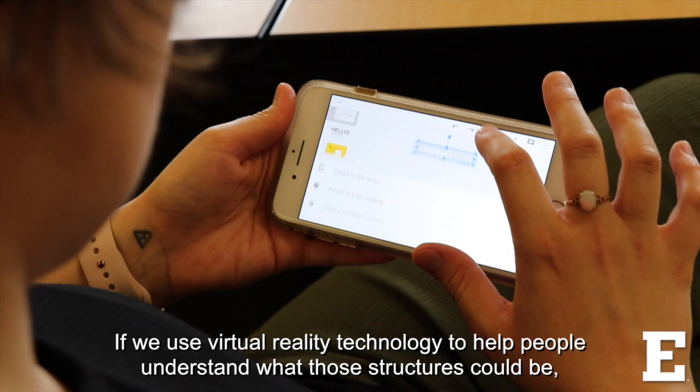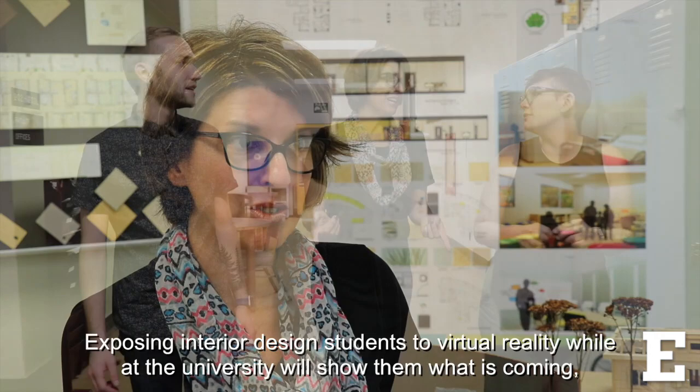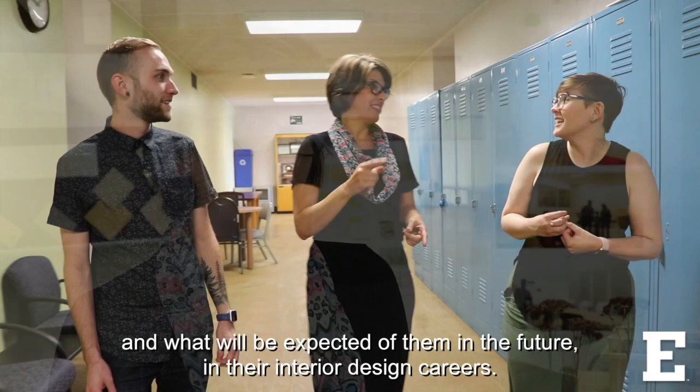We use virtual reality technology to help people understand what those structures could be, and then we might be able to make them useful and pay it forward a little bit for future generations. Exposing interior design students to virtual reality while at the university will show them what is coming and what will be expected of them in the future in their interior design careers.